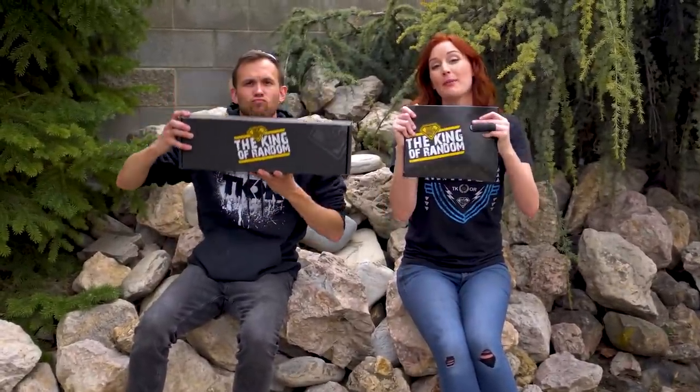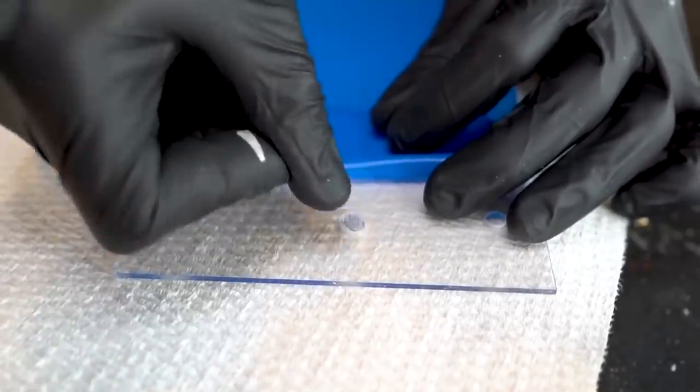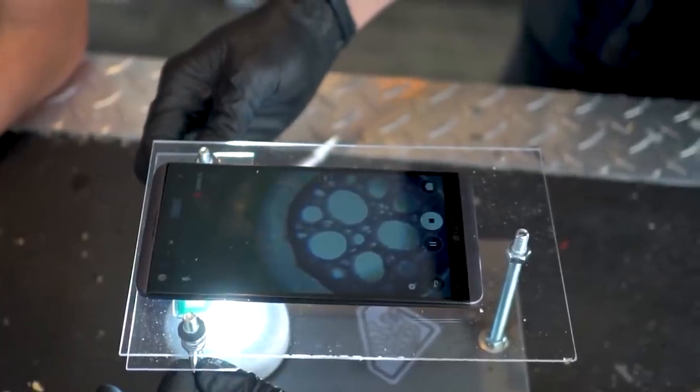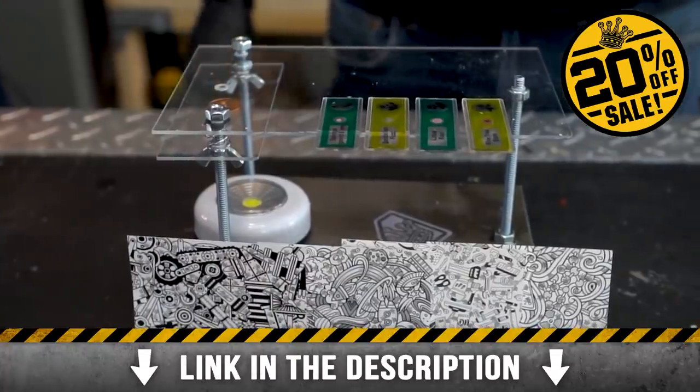Guys, our kits are back in the shop and available for you to get now. So if you're trapped inside and need something to do, we have some solutions. They're great because you get to put them together and then you get to play with them, so it's like two stages of fun. Click the link down in the description to get yours today.